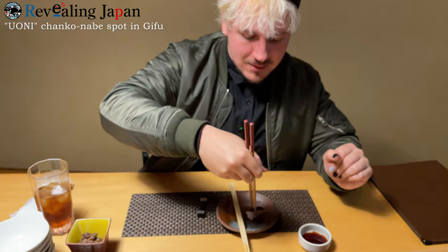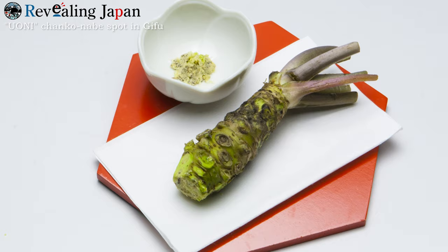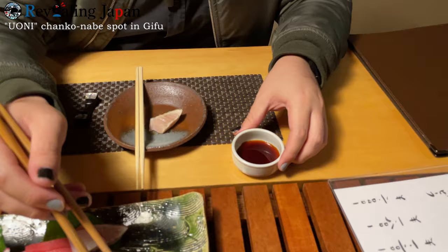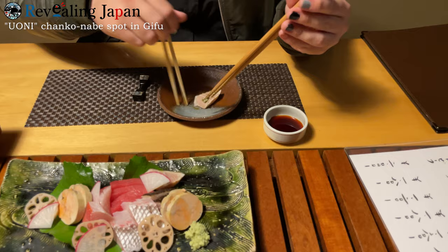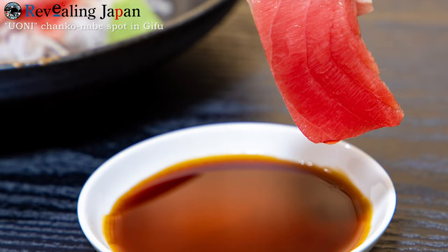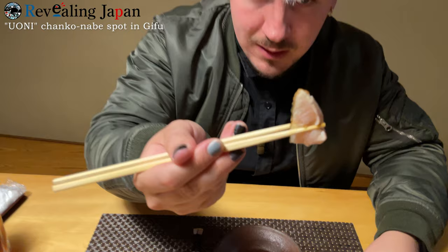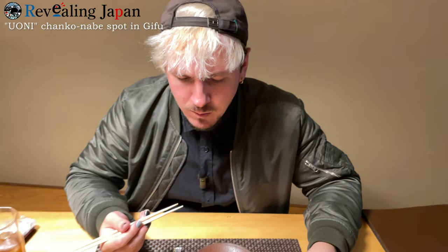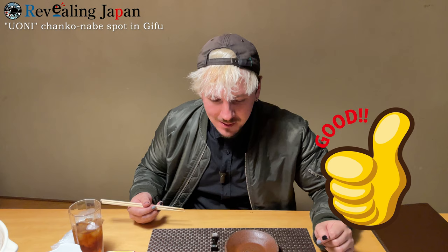I'm going to go with sawara first because I've never had this before. A lot of people like to put their wasabi directly on the fish, but I actually like putting a little bit in my soy sauce — a special sashimi jouyu, which is a soy sauce made for sashimi. I mix it in. Just a teeny little bit of soy sauce. And this is smoked — I just realized it's smoked. It's very good. It's actually very soft. It kind of melts in your mouth.